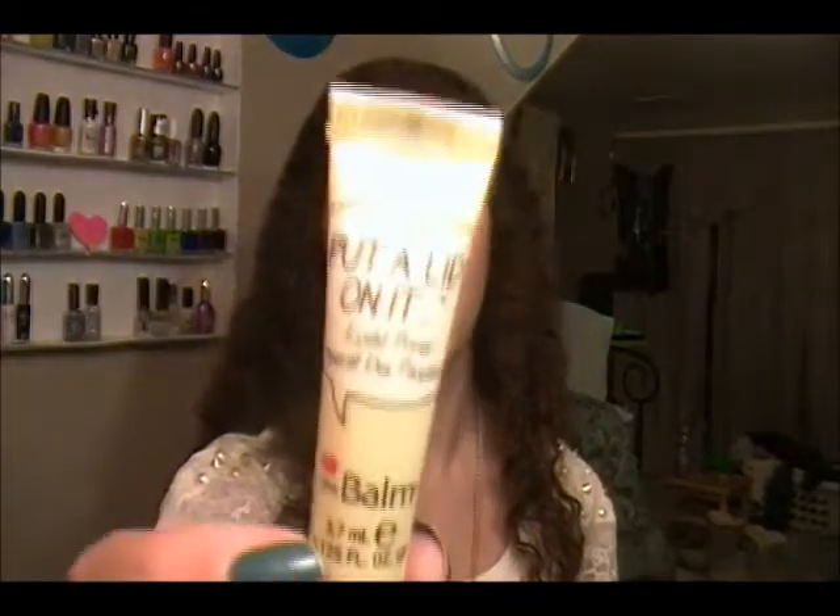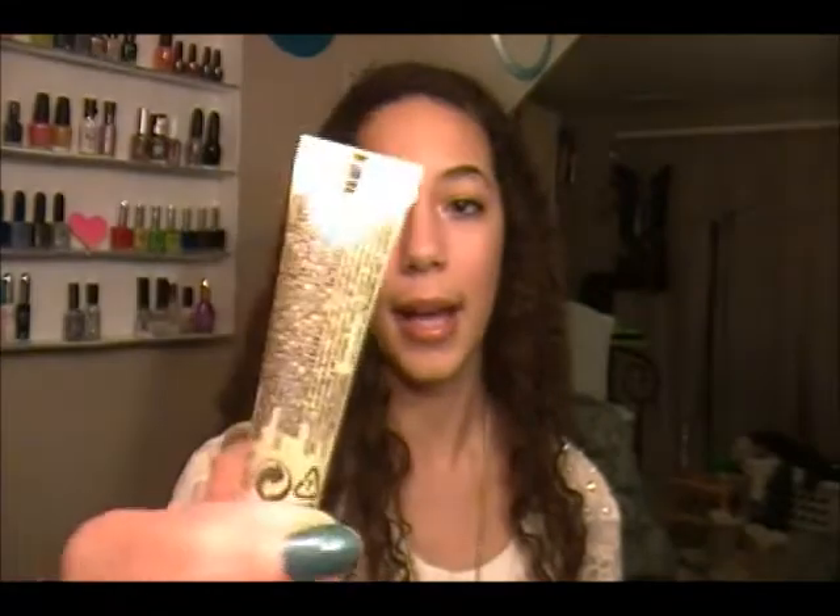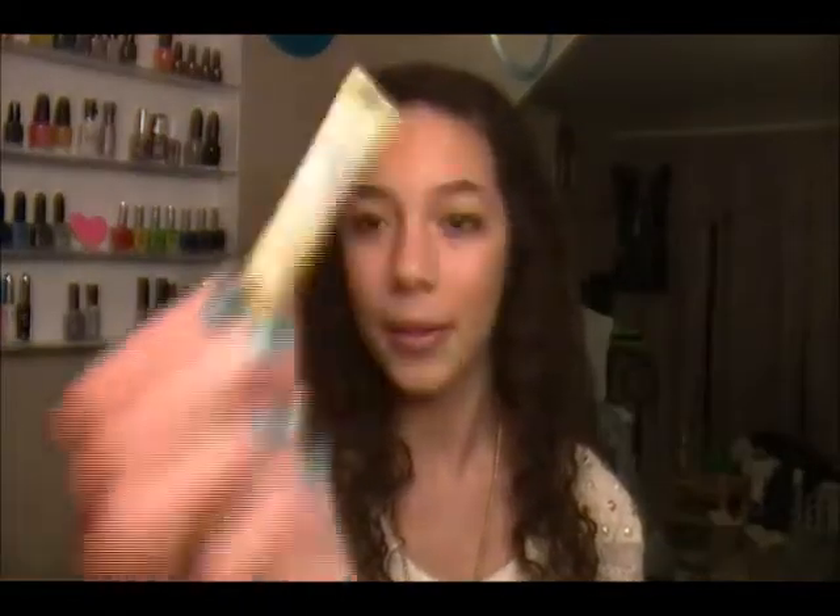The next thing I got, which is definitely my favorite thing, is this 'Put a Lid on It' eyelid primer by one of my favorite brands, The Balm. It just looks like this — it's a little sample. I really like the packaging; The Balm's packaging is always so cute. I'll have to test this out.